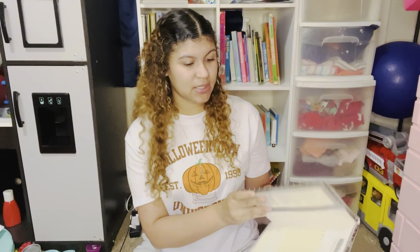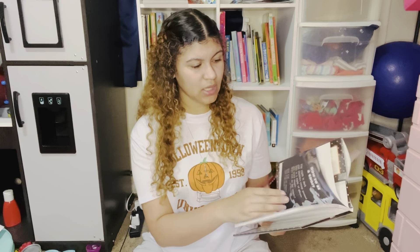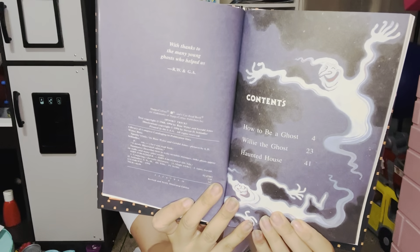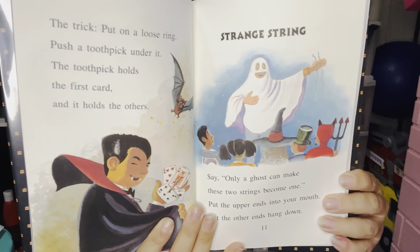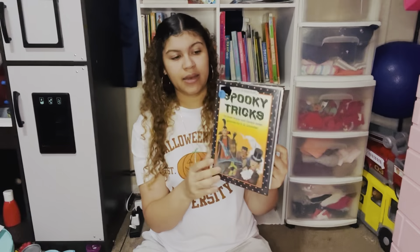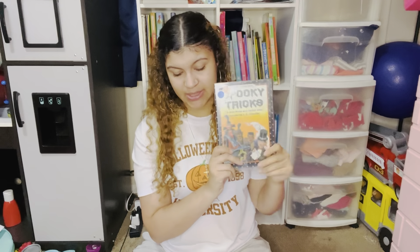Back to the Spooky Tricks I Can Read book — it is a chapter book format. Here is what it looks like inside. This is also one of those great books that can help transition your kids to bigger chapter books, because there are still a lot of pictures to keep them engaged. We actually haven't read it yet, so this is something we need to read this year.